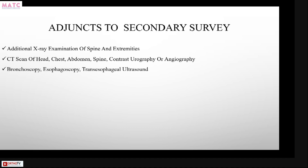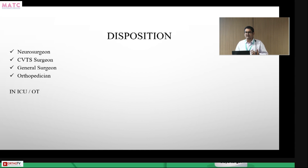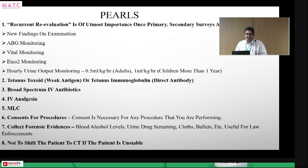Regarding disposition: if there are significant head injuries or intracranial bleeds, the neurosurgeon is involved. CVTS or general surgery is involved depending on injury location, and orthopedics for fractures. Unstable patients go directly to the operating theater; stable patients receive a proper diagnosis first before going to the OT.